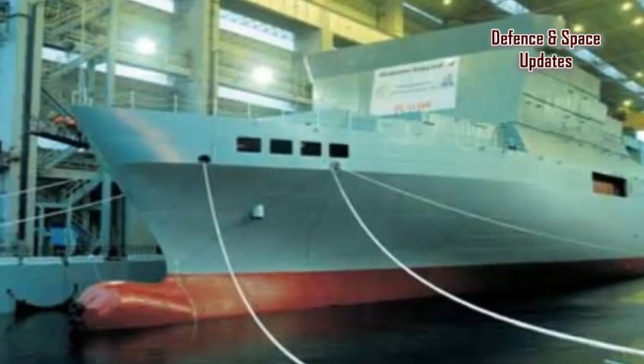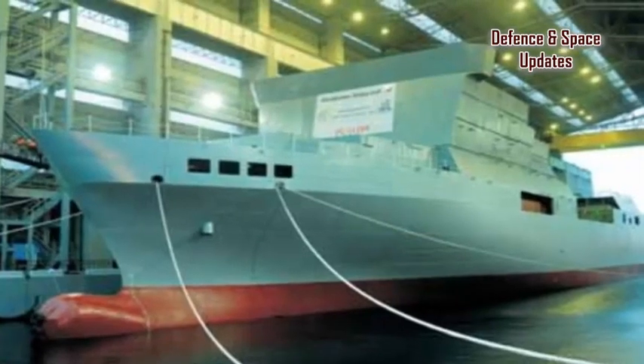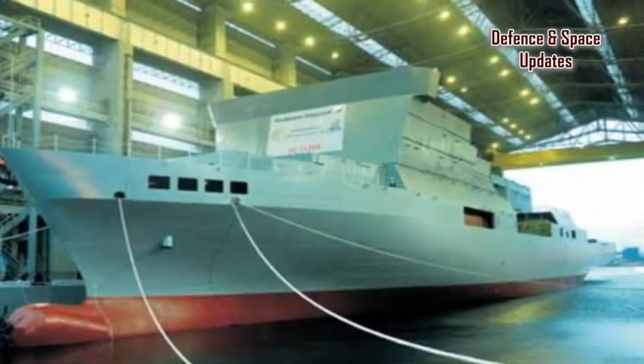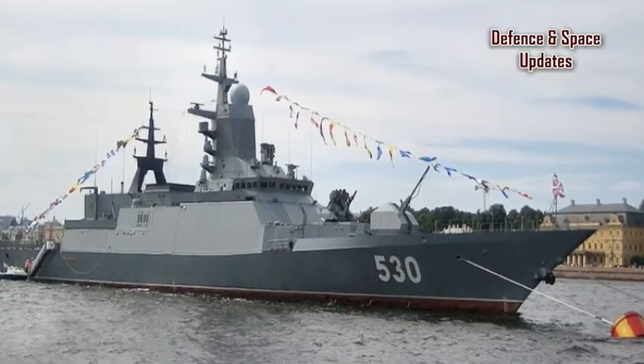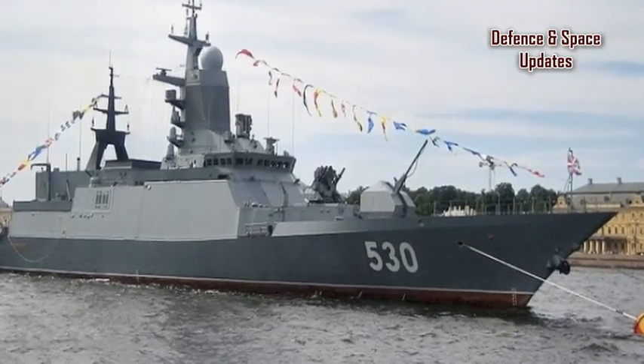The VC 11184, a specialised ocean surveillance ship being built for the National Technical Research Organisation (NTRO), is on its way to completion just over four years after it was ordered as part of the Modi government's focus on creating a nuclear missile shield for the nation.